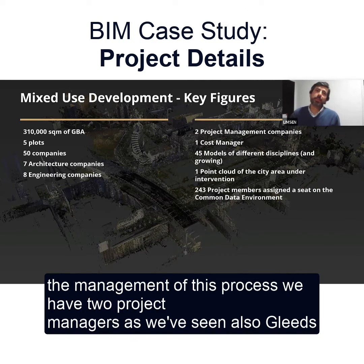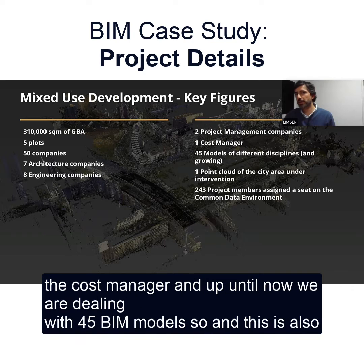To do the management of this process, we have two project managers, as we've seen also. Leeds, of course, has the cost manager.